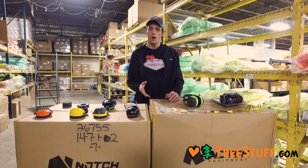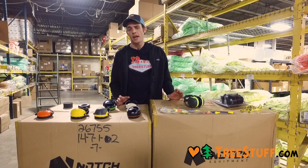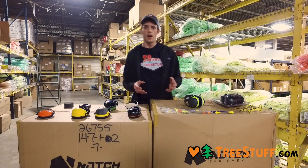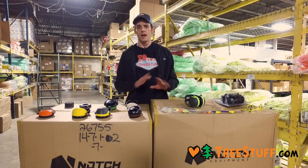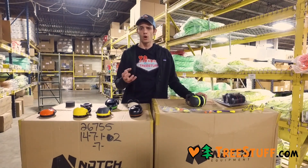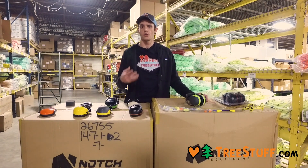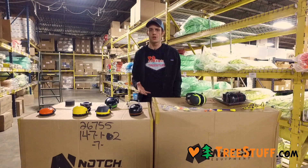Ear protection is required, and if you don't wear ear protection, you're making bad decisions. Long-term exposure to two-cycle engines — sounds over 100 decibels — are proven without any doubt or question to have long-term audiological damage. Your hearing is getting worse every day that you don't wear hearing protection around engines, motors, chippers, chainsaws.